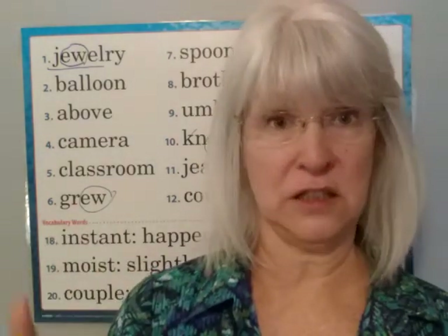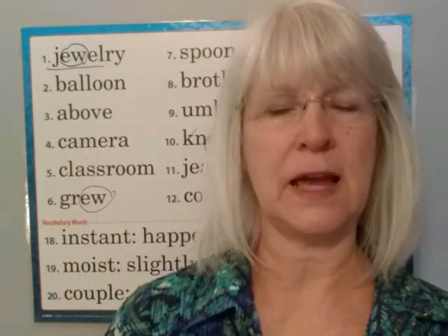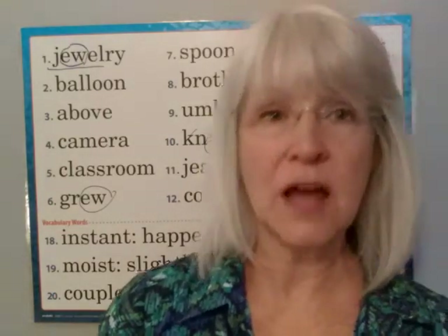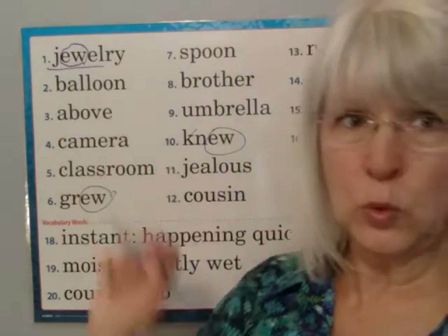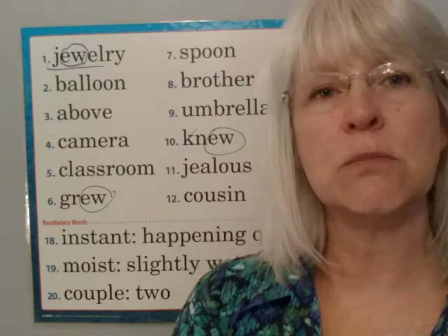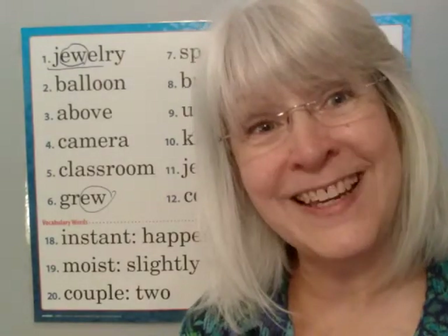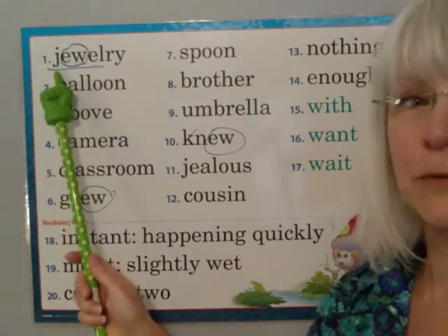We've got quite a conglomeration of words this week with lots of different sounds and spellings, so we're just going to have to memorize a lot of them. But the good news is a lot of them we probably already know, like 'ball' and then 'oon' — balloon. We'll talk about some more of them tomorrow. Let's go ahead and drill them. I want to see your mouth moving. This is our last week and last spelling test, so do your best!